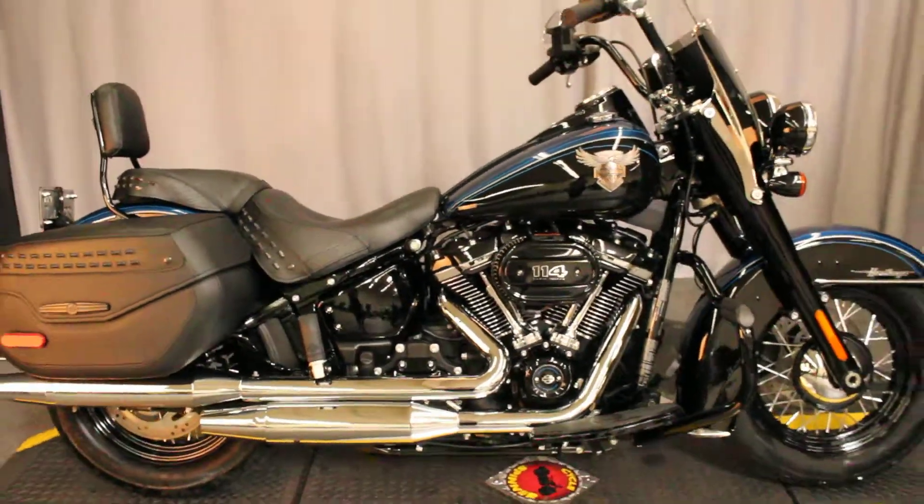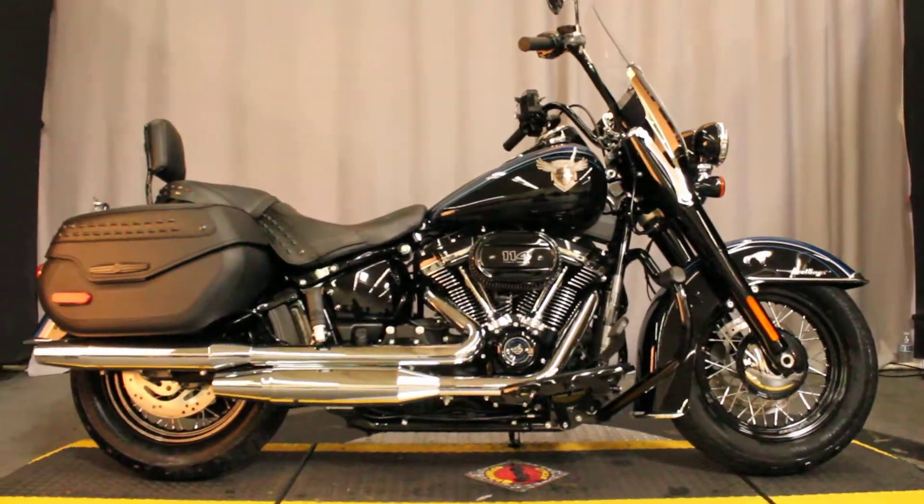And it's available for test rides 7 days a week here at Biggs Harley-Davidson in San Marcos.